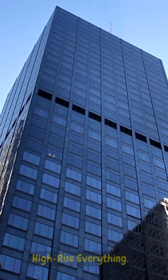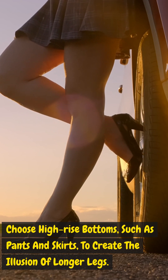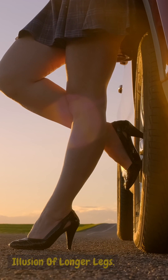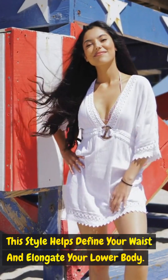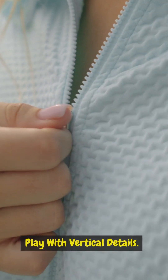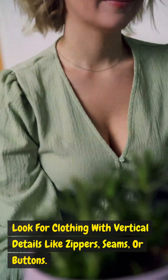High-rise everything: choose high-rise bottoms such as pants and skirts to create the illusion of longer legs. This style helps define your waist and elongate your lower body.